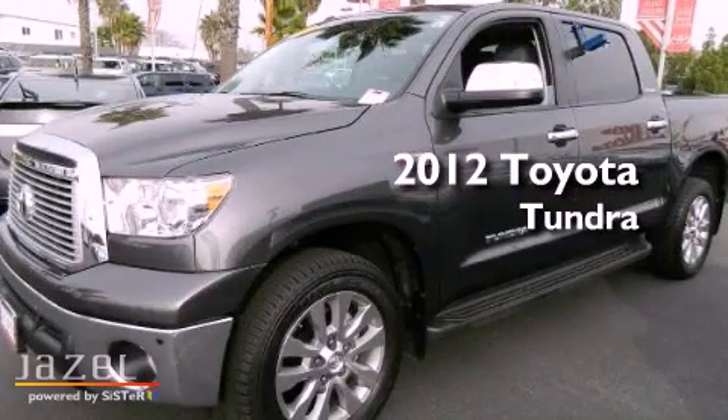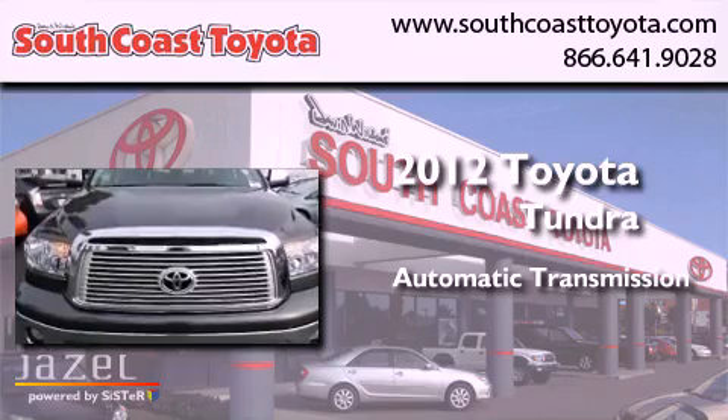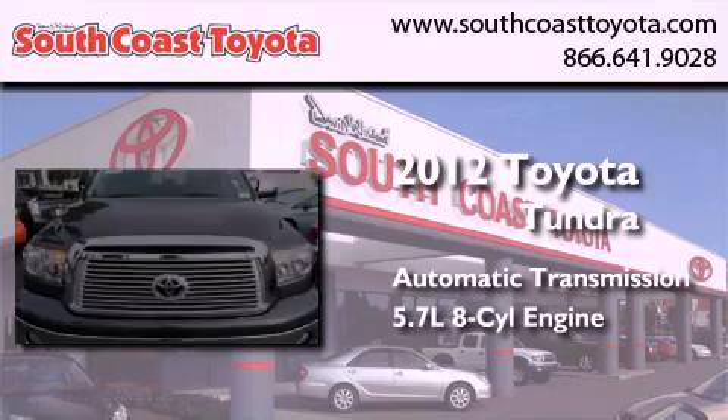This is a 2012 Toyota Tundra. This truck has an automatic transmission and a 5.7-liter V8.